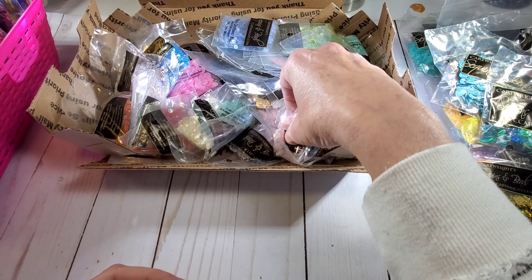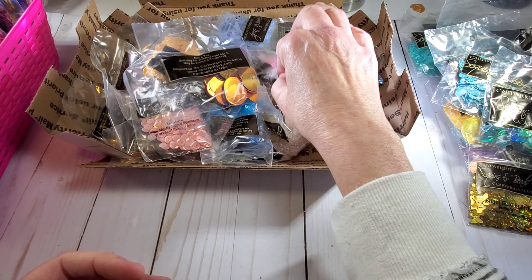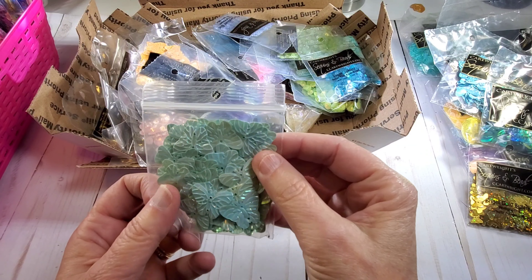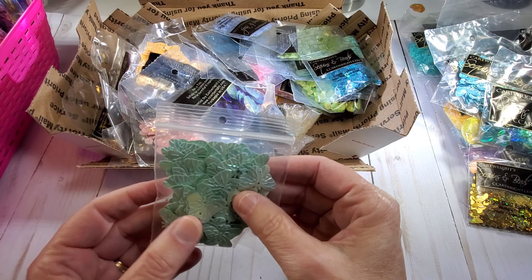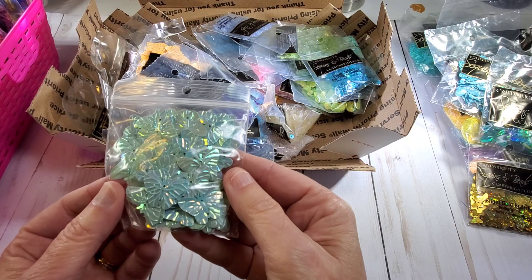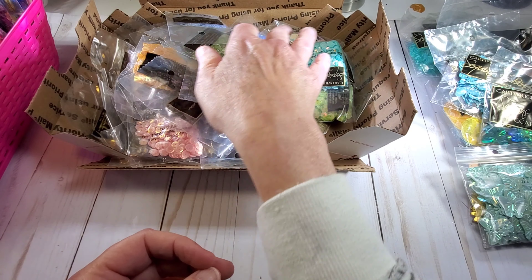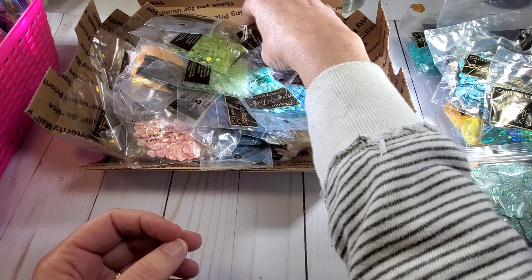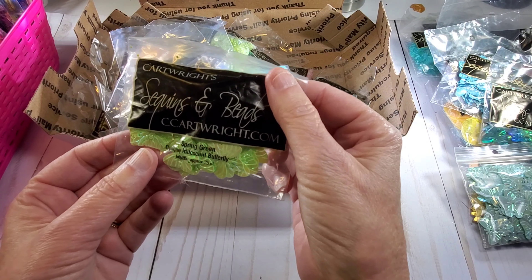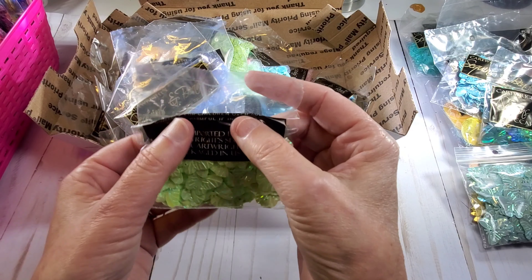And we have another butterfly, and another butterfly — oh look at those! That's mint green. Oh those are beautiful. And here's some more — oh, spring green! Boy, I went crazy on the butterflies, didn't I!